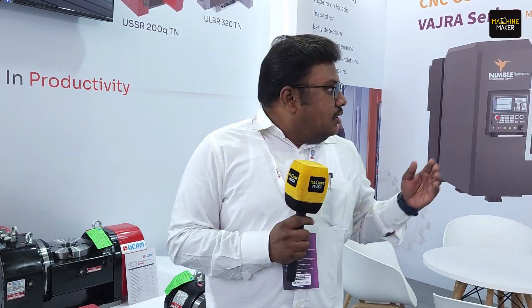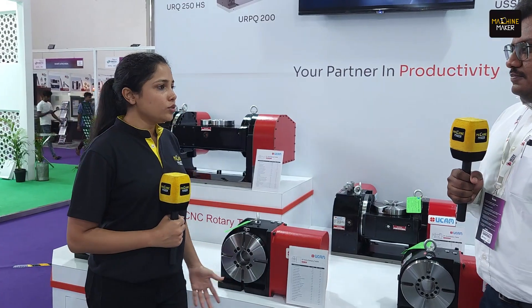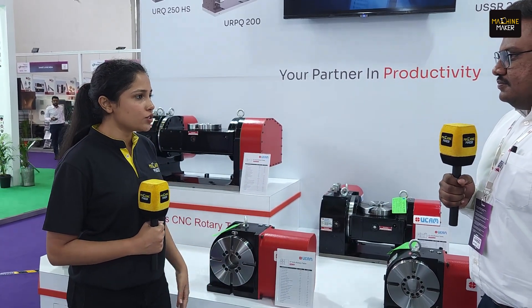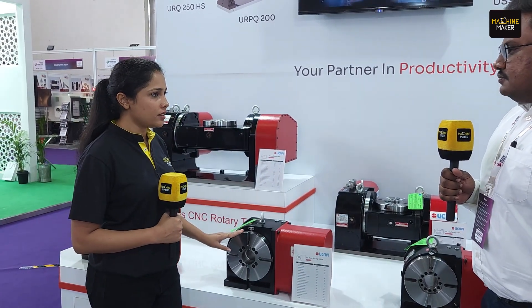We are showcasing four-plus-one tilting tables. Apart from that, we are also showing our gear hobbing machines and bevel gear cutting machines. In production, RPM makes a big difference, and as mentioned, the RPM on this rotary is higher than previous models.